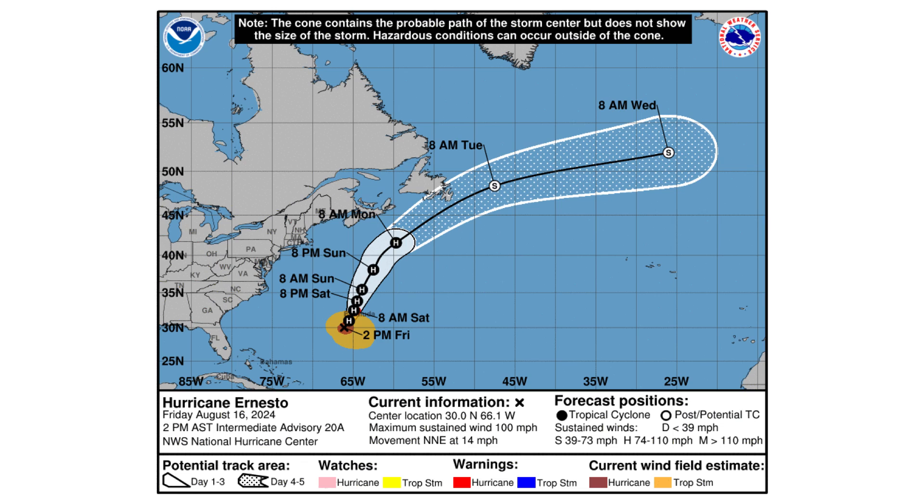That lopsided structure is actually a good thing because it's keeping this storm from intensifying any further. Right now we have winds of 100 miles per hour and it's moving north-northeast at 14 miles an hour. We're not expecting this one to strengthen any further — this is probably the peak intensity it's going to see, and it's going to start decreasing in intensity from here.